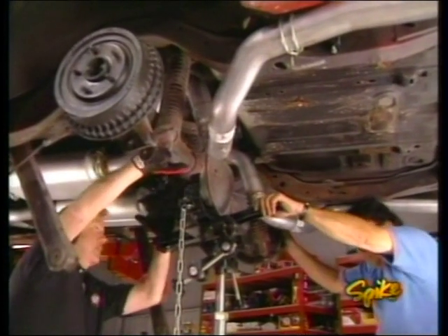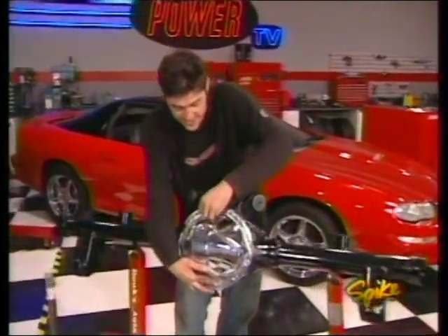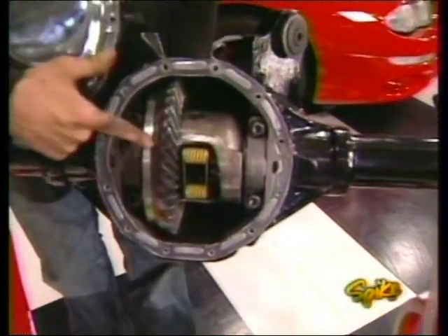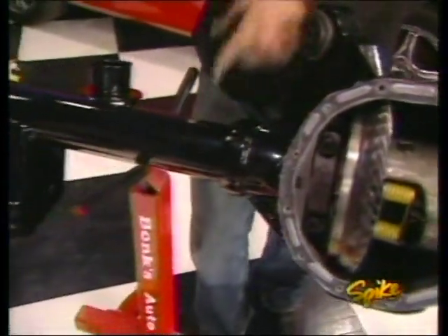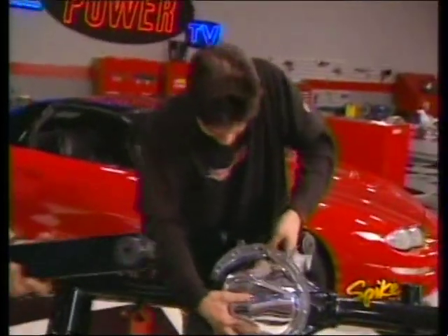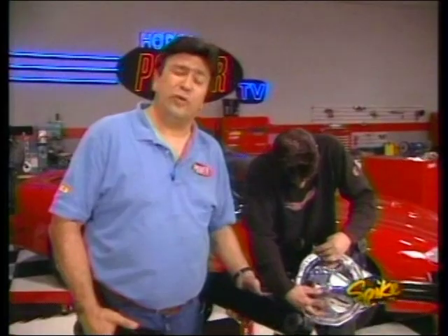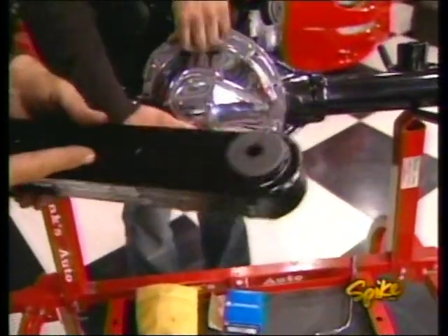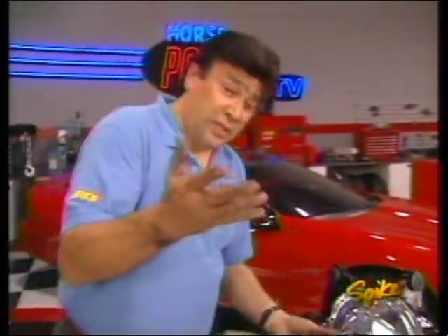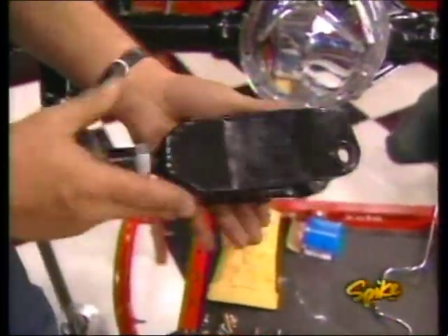We're going to dump that weak factory rear end and replace it with a new 12-bolt unit from Moser Engineering. It features a 3.42 ring gear and an Eaton Posi — and they even powder coated it. Before we can bolt it in the car we first need to attach our Hotchkiss control arms. They're made from thick-wall rectangular tubing and feature greasable urethane bushings. The uppers are actually adjustable so you can tune your suspension by changing your pinion angle.